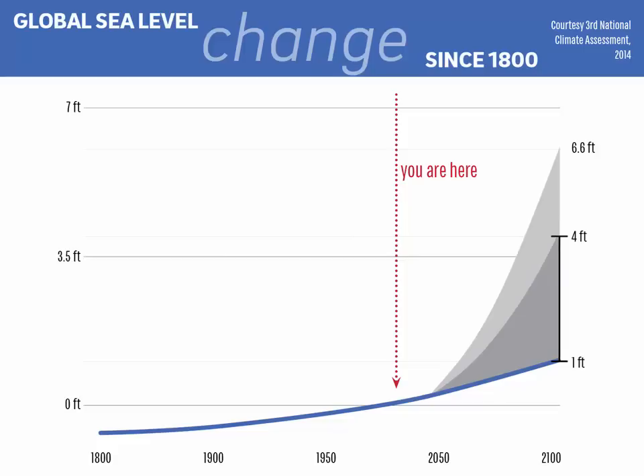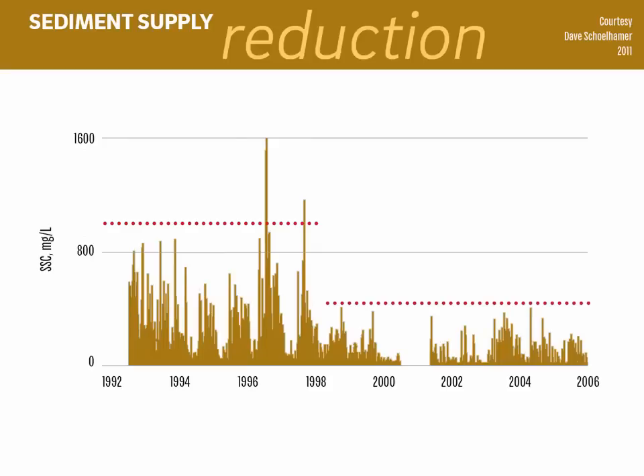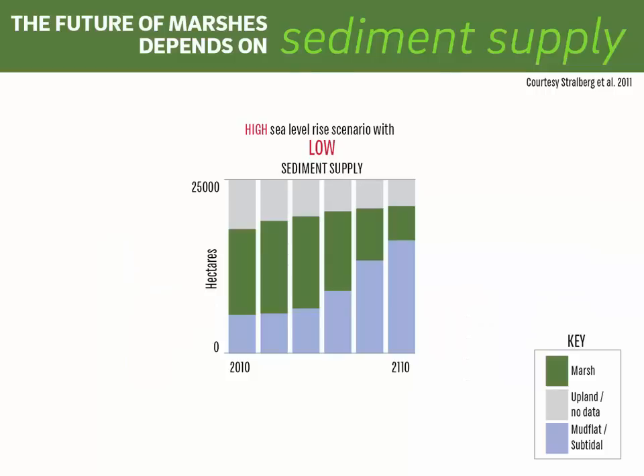Tidal marshes have to build up rapidly to stay above water as sea level rises, and we know that sea level is going to increase very quickly starting in a few decades as global ice reserves melt. You can see how the curve starts going faster around 2050. That would be okay for marshes if they had enough sediment to help them build up. Unfortunately, they don't — the sediment available in the bay decreased abruptly around 1998 and is now the lowest it has been for the past 150 years. We can calculate how this combination of high sea level rise and low sediment supply will affect our marshes. You can see how the green bar shrinks going from left to right — that's how our marshes will go away when they can't keep up with sea level rise.